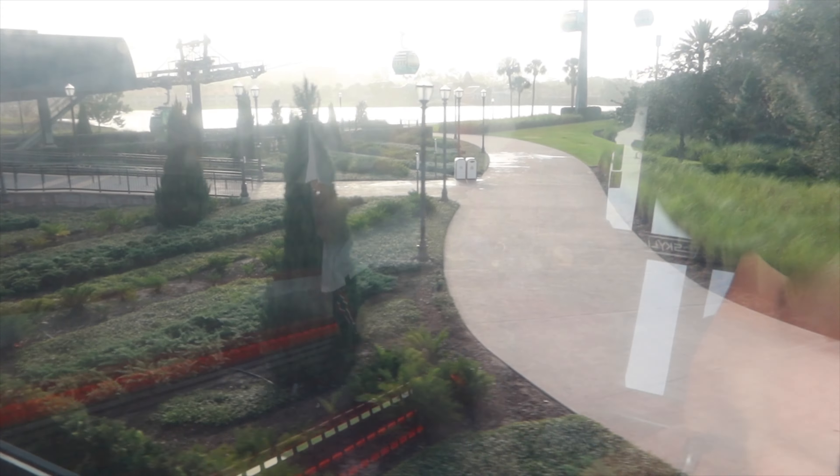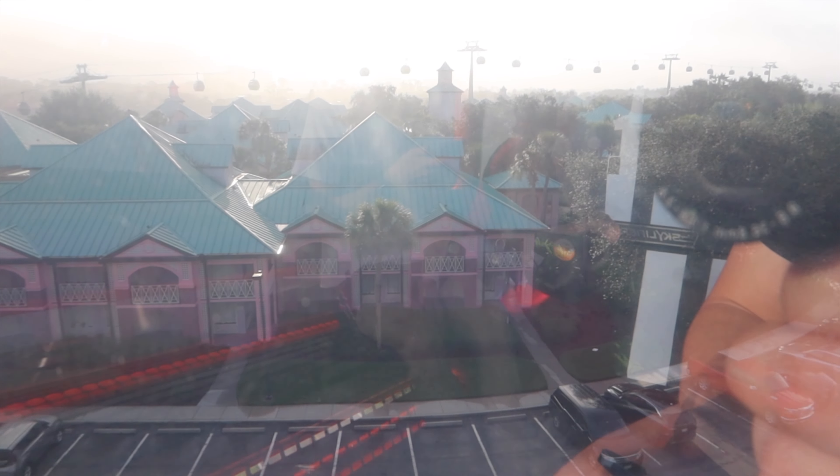Last b-roll footage of the Skyliner at least for this trip. Welcome aboard the Disney Skyliner at Disney's Riviera Resort — if you're just joining us, we are on our way to Epcot. Ladies and gentlemen, we invite you to sit back, relax, and enjoy the most magical flight on earth. Last time!